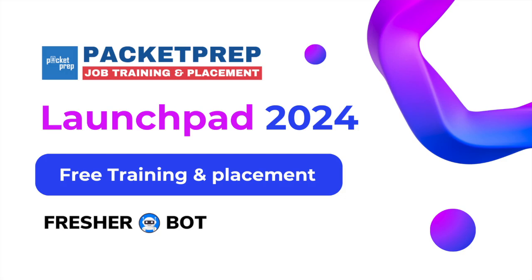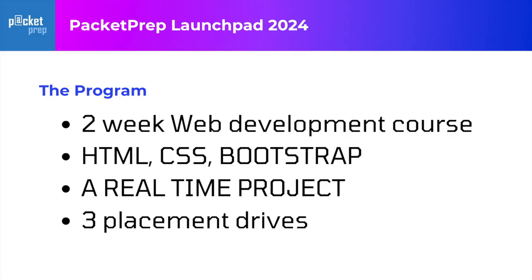Hi everyone. Packet Prep in collaboration with Pressure Bot has released a Launchpad program for 2024 students. It's a two-week web development course where you will learn HTML, CSS, Bootstrap framework and complete a real-time project of building a responsive website.